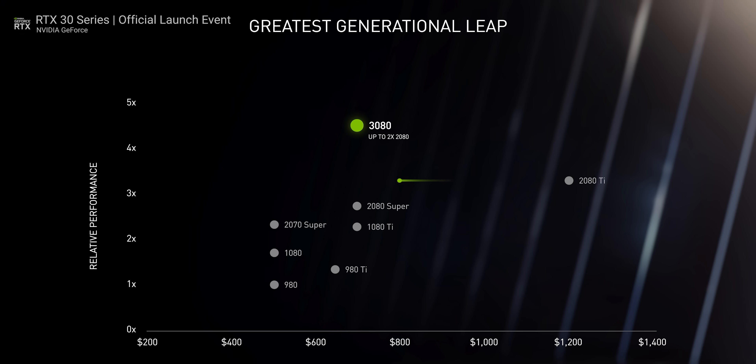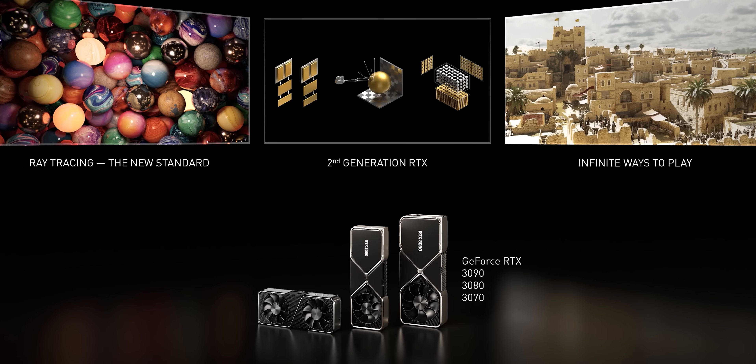NVIDIA claims that the RTX 3070, even though it consumes less power, is faster than the $1,200 2080 Ti, with the new RTX 3080 doubling the performance of the 2080. And this is at $499 and $699 respectively. There's nothing else I can say — I'm absolutely mind blown. They even light up.